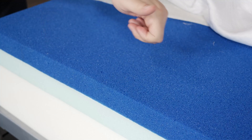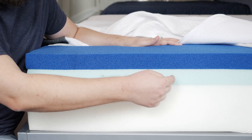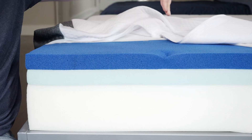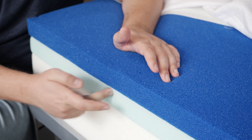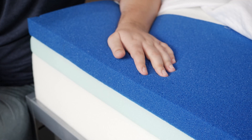Moving over to the Puffy mattress: on top, a layer of slow-moving memory foam that also has a gel infusion to help with cooling. Below that, a firmer transition layer that's also more responsive, adding some bounce to the top of the mattress. And last but not least, both mattresses share a base support foam in their support layers.